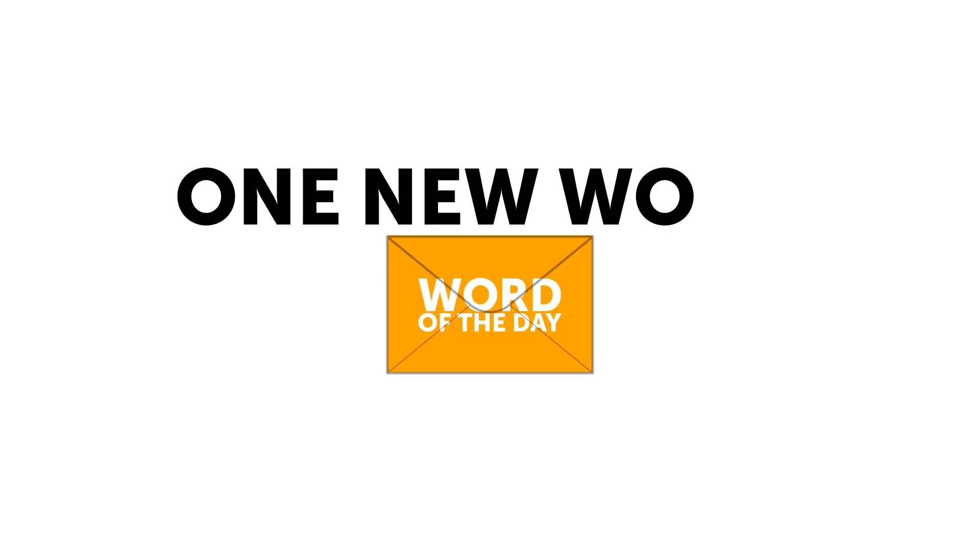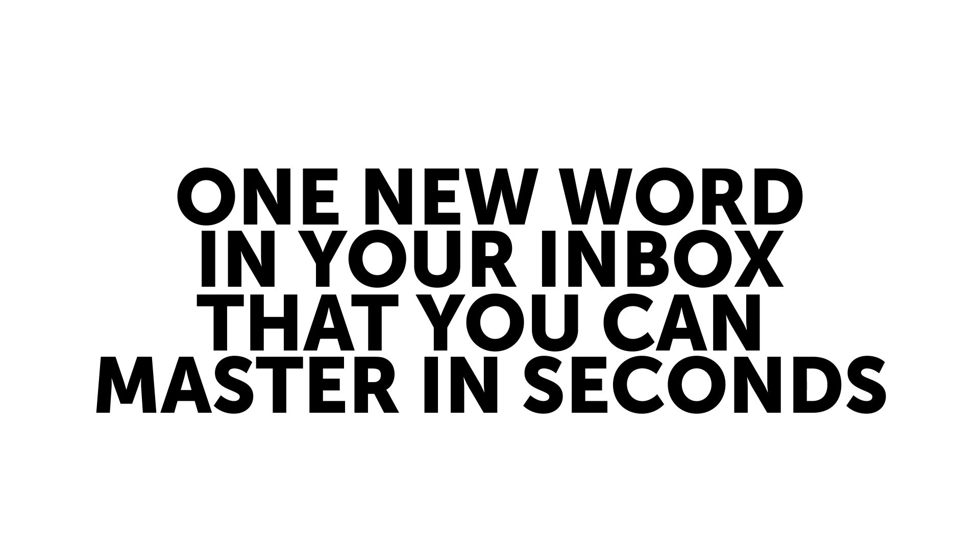Fourth, boost your vocabulary with the free word of the day. Every day, receive one new word in your inbox that you can master in seconds.